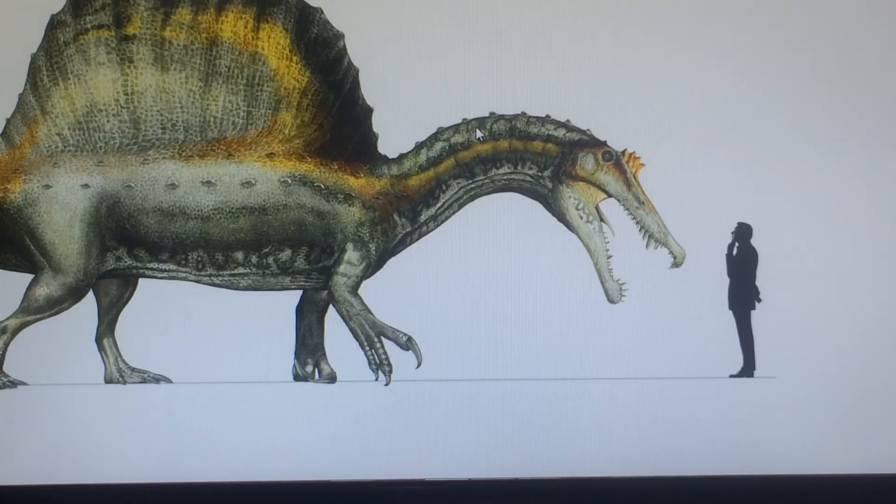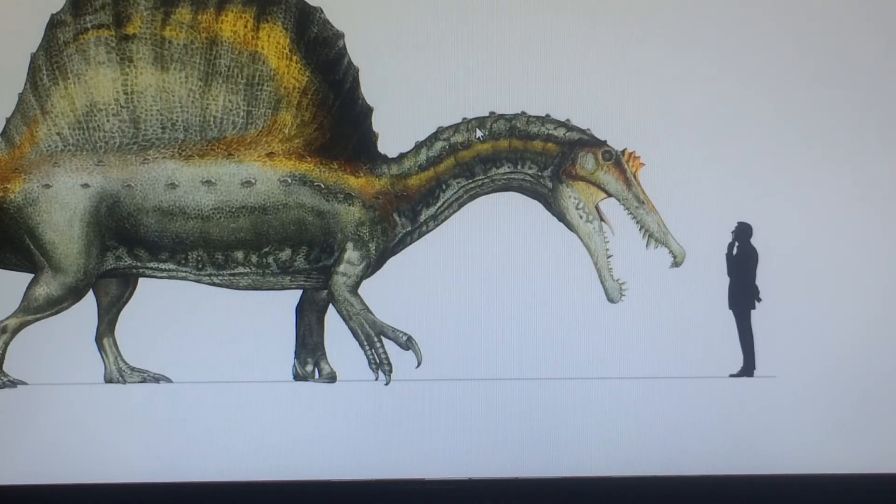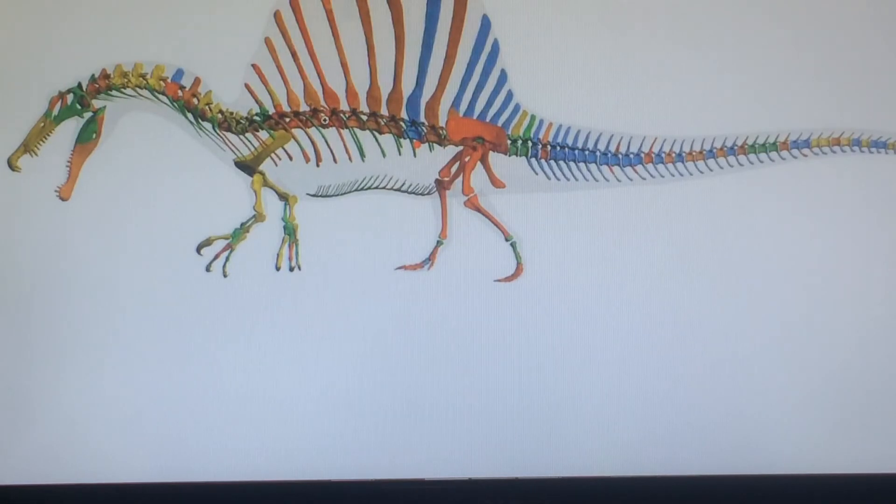Do you really need an amphibious dinosaur? I know there are some people who like those water dinosaurs, but why do you need one? Let's look at this skeleton again — it's very streamlined, built for aquatic life they say. But think about this.